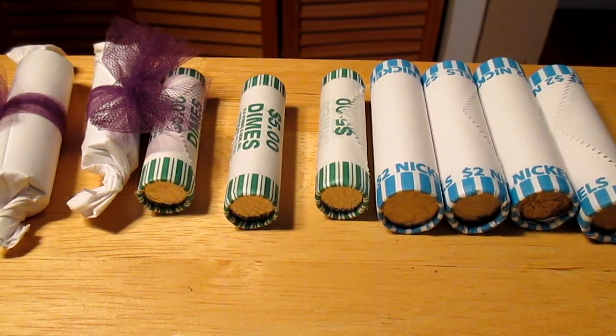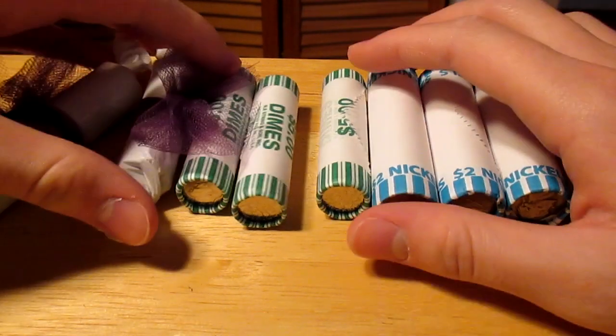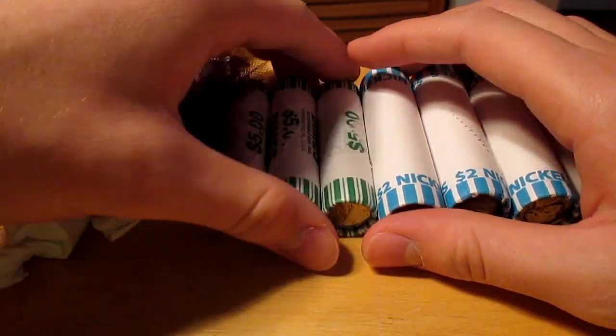Hey, what's up guys, Silver Picker here. Today is Easter Sunday, so happy Easter to everyone. And I just wanted to show you what my mom did.